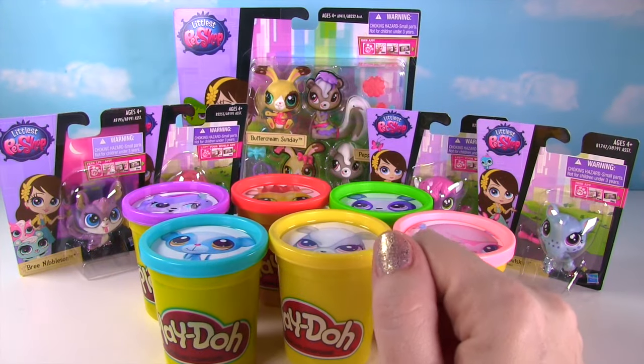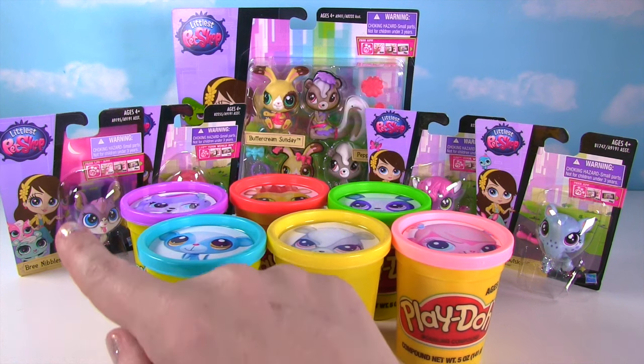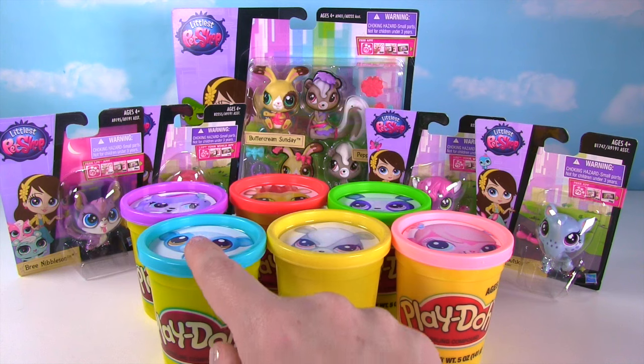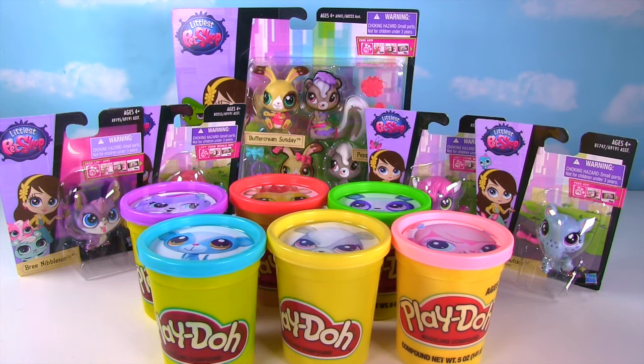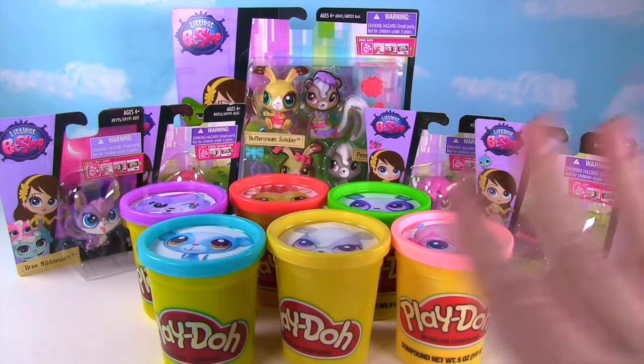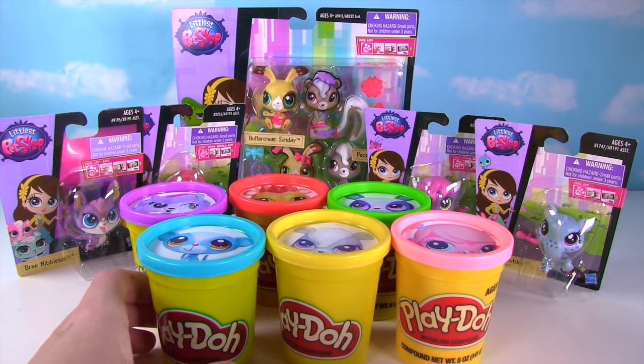Hi everyone! Welcome to the Fizzy Toy Show and welcome to a big LPS show! We have all these LPS toys to open and there are surprises hidden in our Play-Doh Surprise Cans! Miss Hands' voice sounds a little funny today — that's because she has the flu and a cold! So sorry about my crazy voice today! Why don't we get started with Sunil's Play-Doh Can!